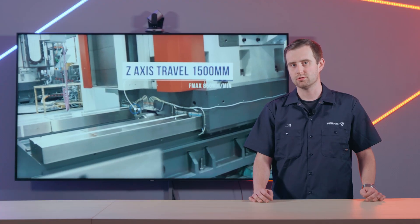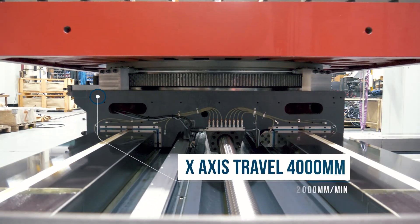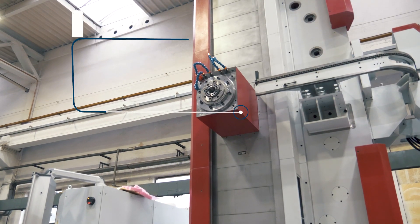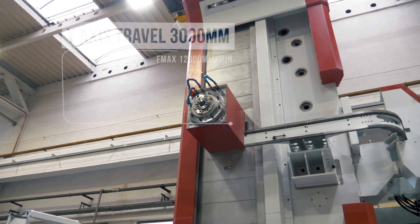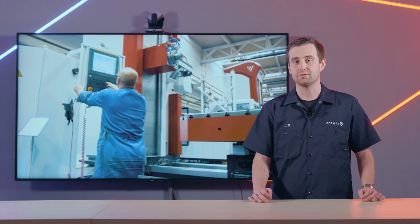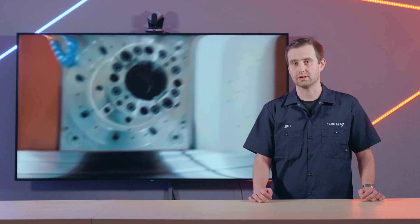It is a brand new best-selling Fermat WFT-13 table-type horizontal boring mill with 157 inches of x-axis horizontal travel, 118 inches of y-axis vertical travel, 59 inches of z-axis travel and 28 inches of working spindle travel.